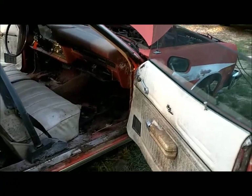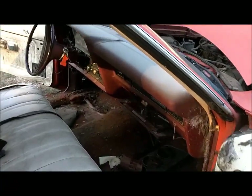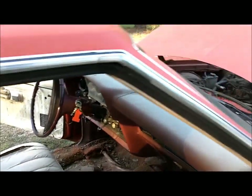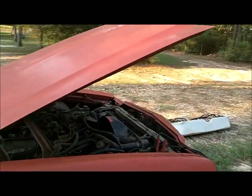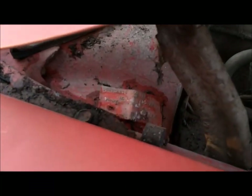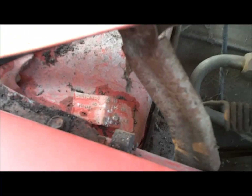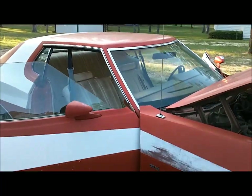Might be able to save the door panels, I don't know. Got the build sheet, decal on the door, frame, and what they call the buck tag — with the 0022 number on it. So it's an original Starsky and Hutch.